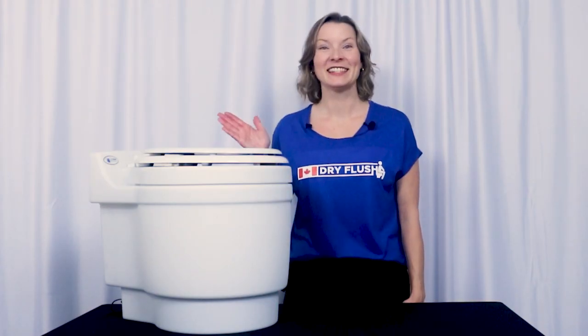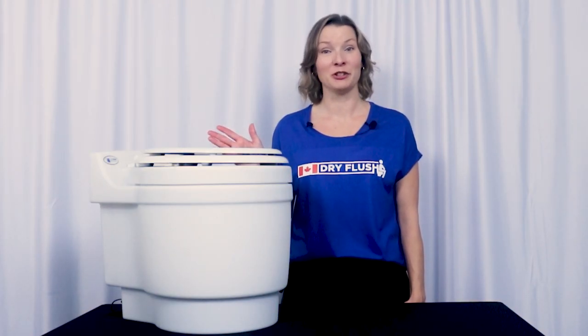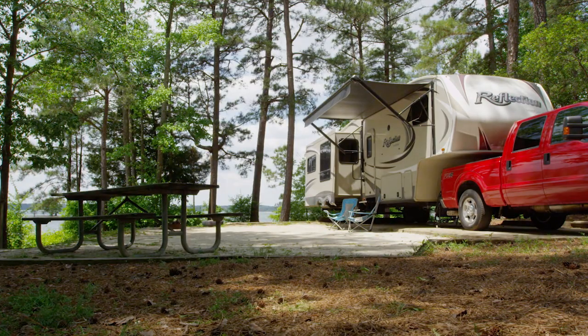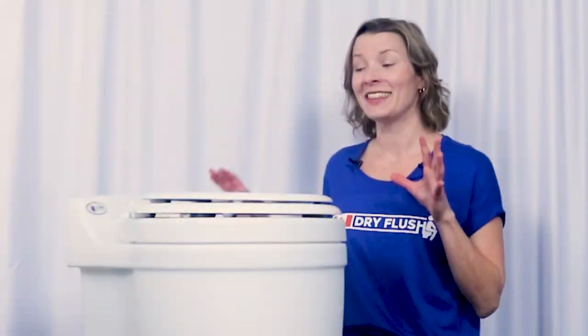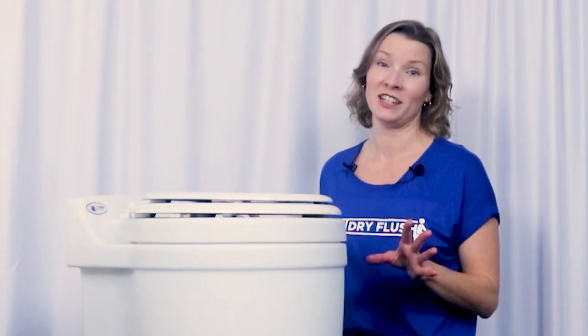This is the Laveo. It's a self-contained, waterless, battery-powered portable toilet. If you like camping, boating, or spending time off-grid, then this toilet could make your life a whole lot easier.